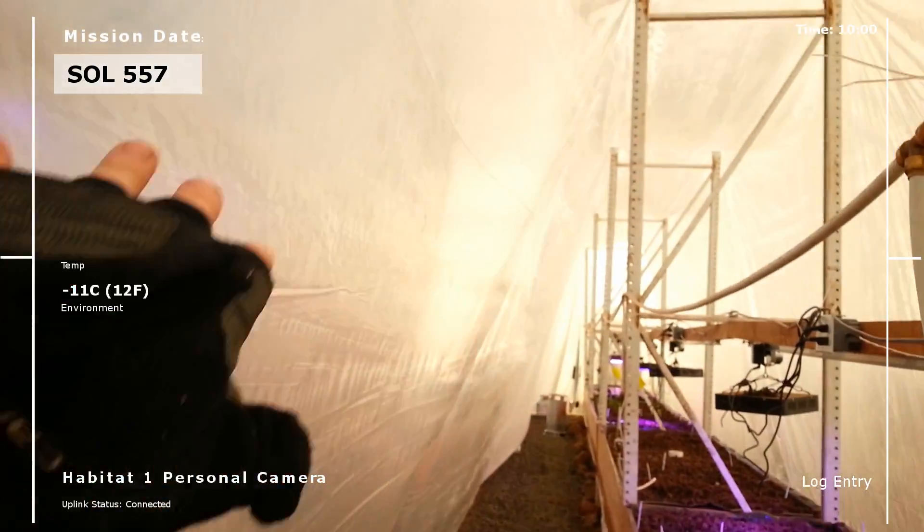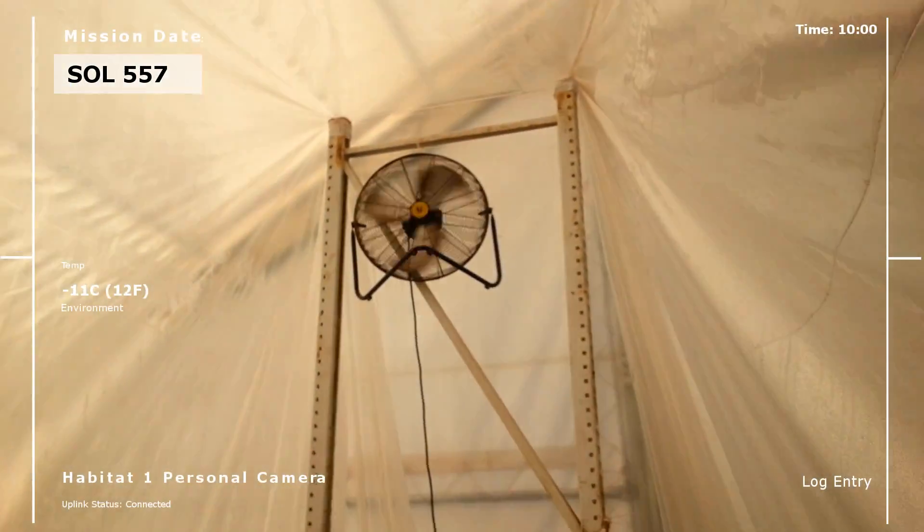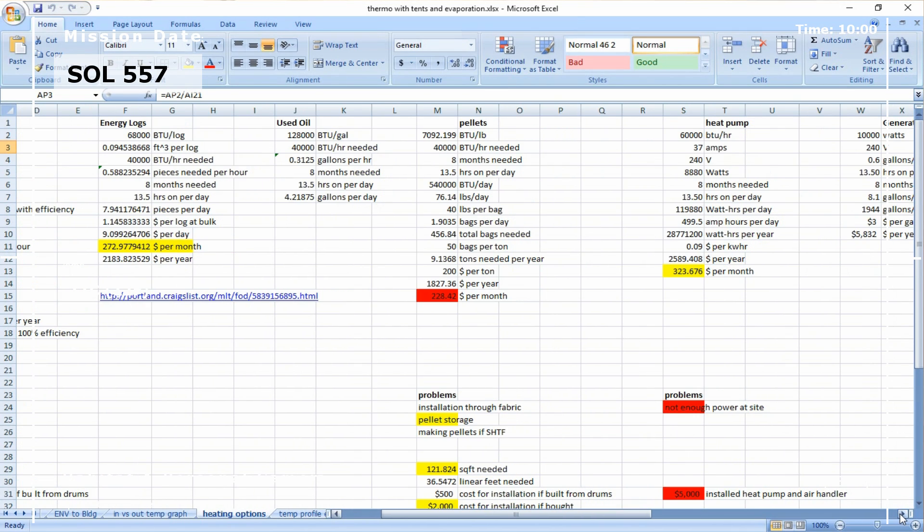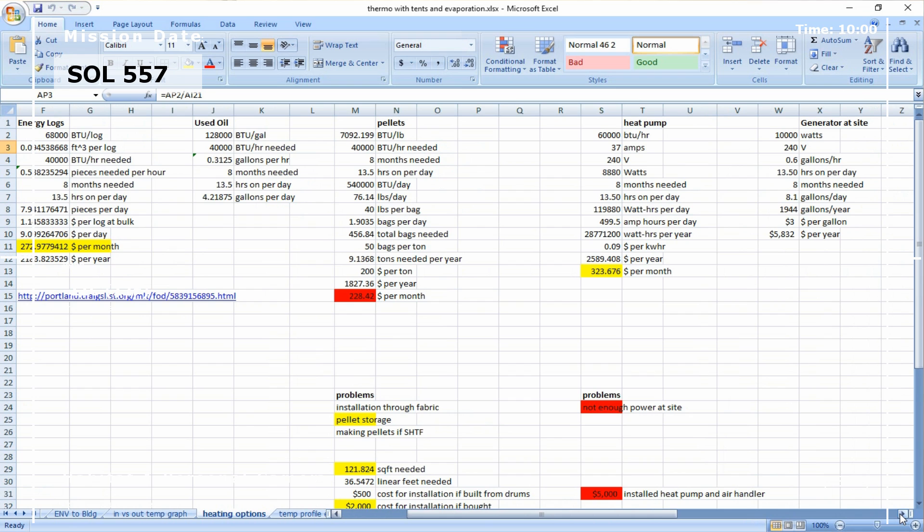It heats it up really, really fast. The problem is consumption rate. With the smaller area that we've made with the tents in here — the tents being all the fabric going all the way across — we have a fan. The fan blows the air, so we do have circulation in here. With that setup, the propane heater will work. It definitely works. I ran it as an emergency situation. It's so cold my mouth won't work. And it's just about consumption rate.